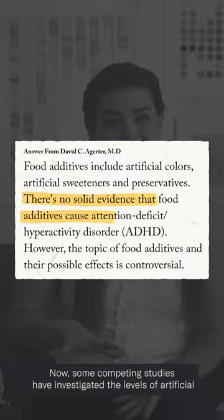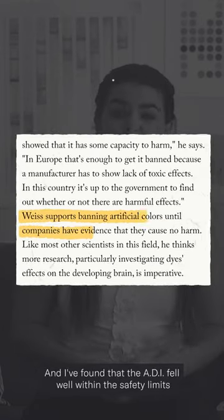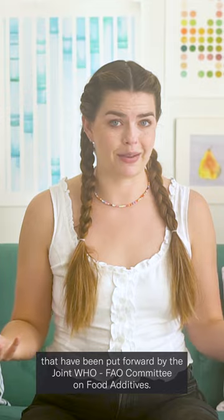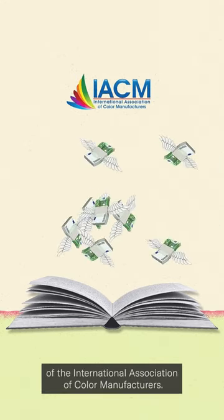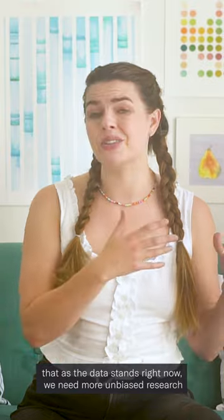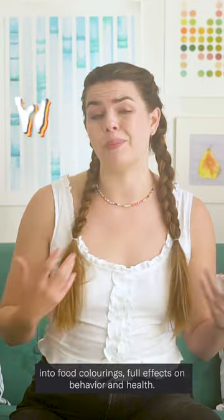Some competing studies have investigated the levels of artificial food colorants consumed by the general population in the US, for example, and have found that the ADI fell well within the safety limits put forward by the joint WHO-FAO Committee on Food Additives. But many of these studies were funded by bodies like the International Association of Color Manufacturers, and that calls the legitimacy of these studies into question. Regardless, most scientists in this field agree that as the data stands right now, we need more unbiased research into food coloring's full effects on behavior and health.